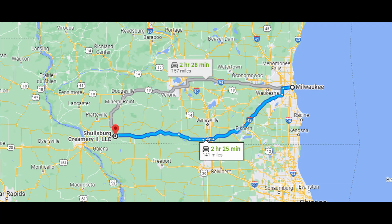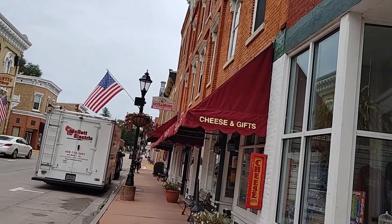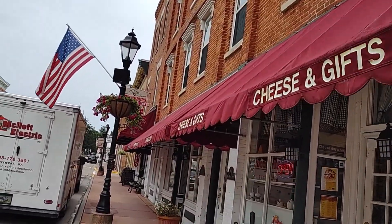Schulzburg Creamery is located in Schulzburg, Wisconsin, about two and a half hours west of Milwaukee. You can purchase their cheese at their company store, online, or at various stores in the midwest.